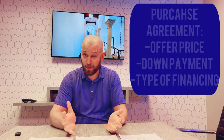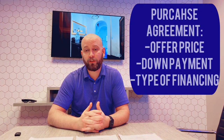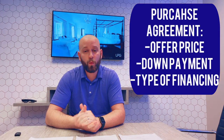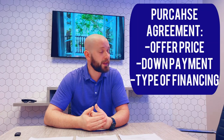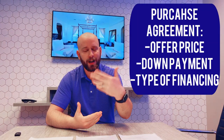First of all, the obvious part: the purchase price. How much are you going to offer? This should be pretty obvious. If you're making a $200,000 offer, the agent puts $200,000 in there. What's your down payment? If you're putting a 20% down payment on the mortgage, then you need to put a $40,000 down payment on a $200,000 offer.